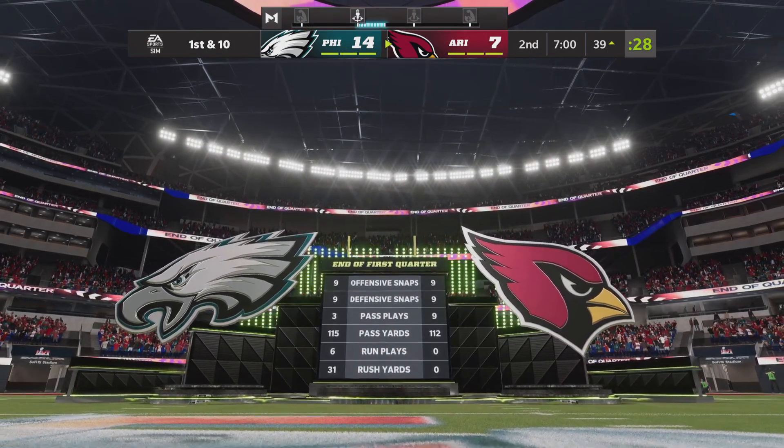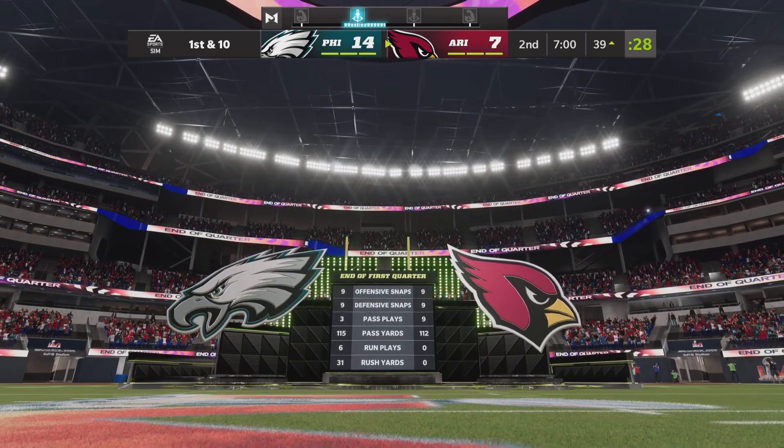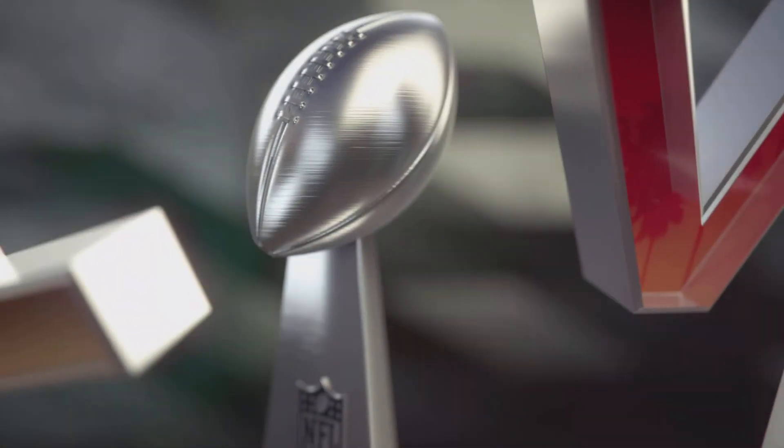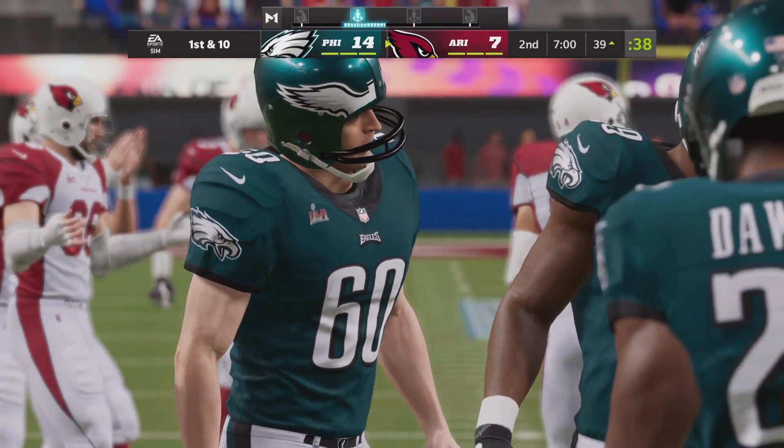Through one quarter, 14-7 our score. Cardinal seven. Cardinal football here to start quarter number two as they've got it with a first and ten.